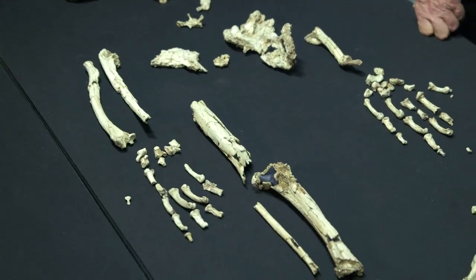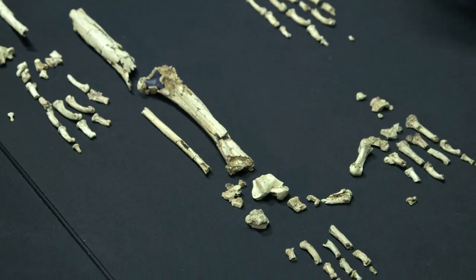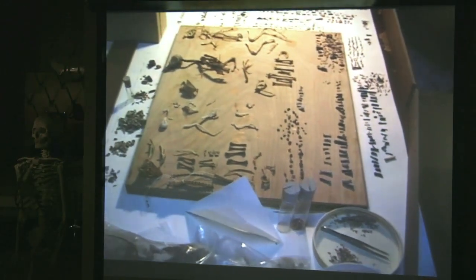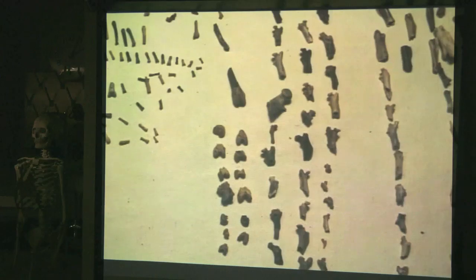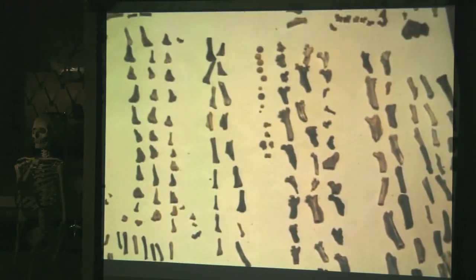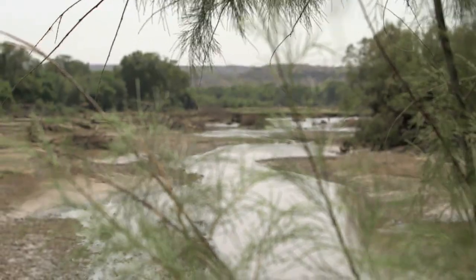But it wasn't just her body that came as a surprise — it was also her environment. The team collected around 150,000 additional fossils. Wherever they found Ardipithecus bones, they found woodland creatures: parrots, monkeys, and peacocks, as well as woodland plants. It was a woodland, not an open savanna setting. That runs counter to assumptions going all the way back to the 1800s.